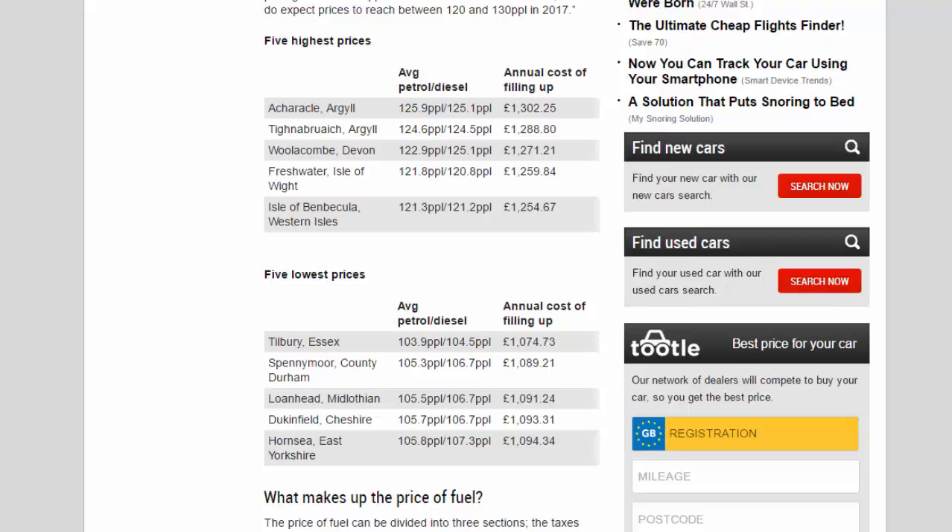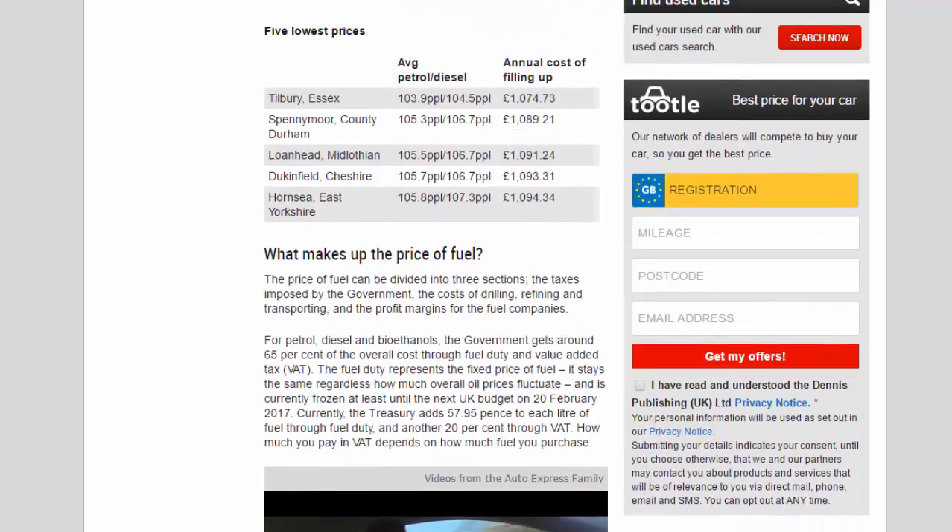The price of fuel can be divided into three sections: the taxes imposed by the government, the costs of drilling, refining and transporting, and the profit margins for fuel companies. For petrol, diesel, and bioethanol, the government gets around 65% of the overall cost through fuel duty and VAT. Fuel duty represents a fixed price — it stays the same regardless of how much overall oil prices fluctuate, and is currently frozen at least until the next UK budget. The Treasury adds 57.95 pence to each litre of fuel through fuel duty, and another 20% through VAT.